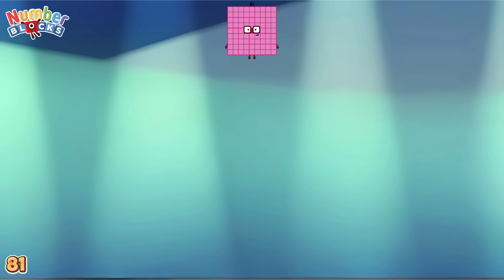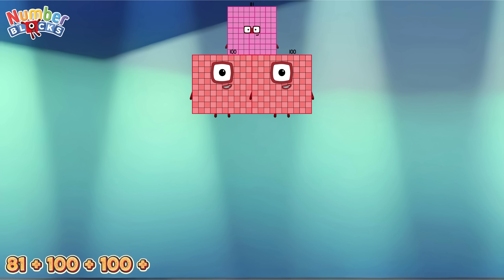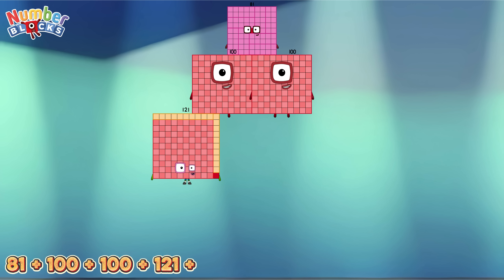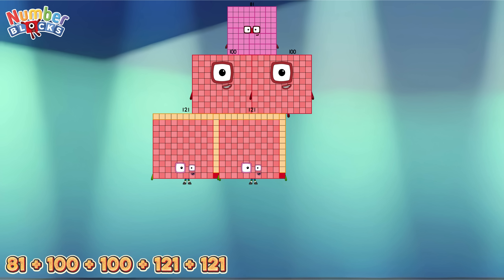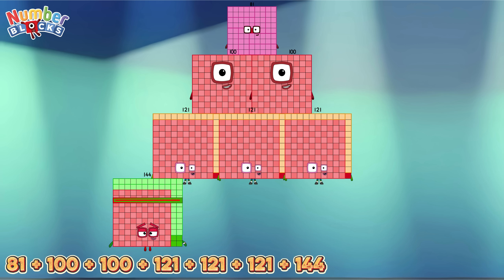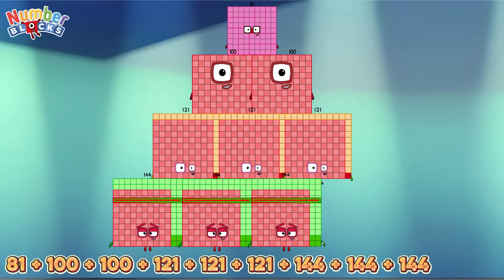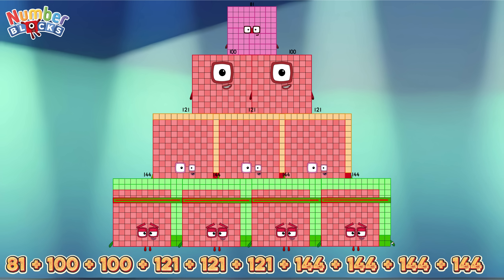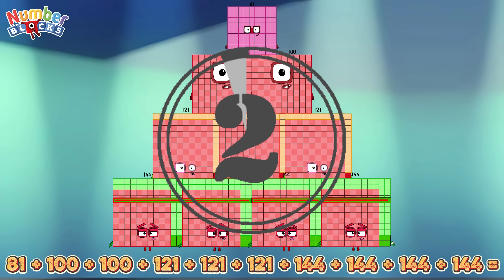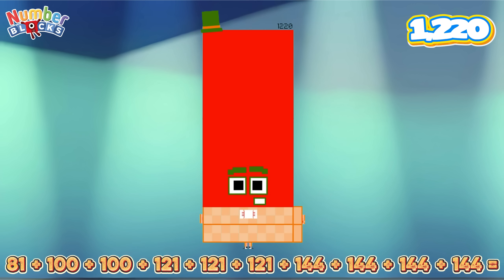81 plus 100 plus 100 plus 121 plus 121 plus 121 plus 144 plus 144 plus 144 plus 144 equals 1,220.